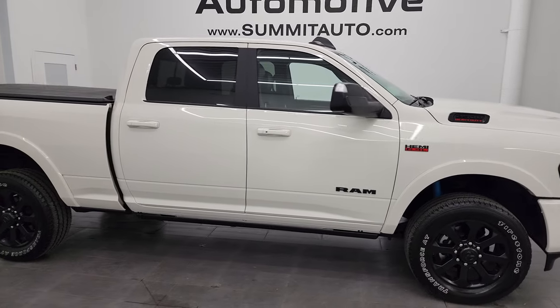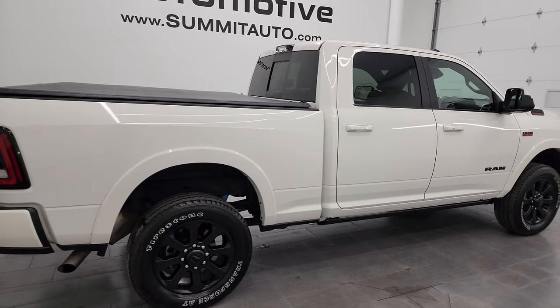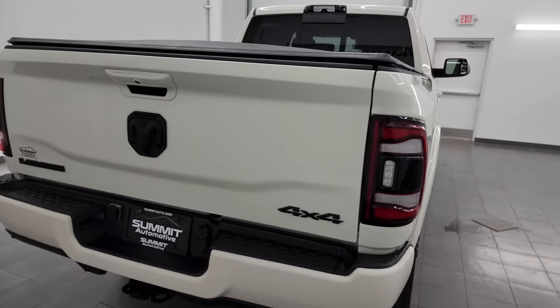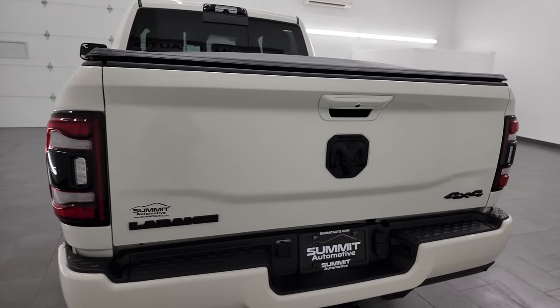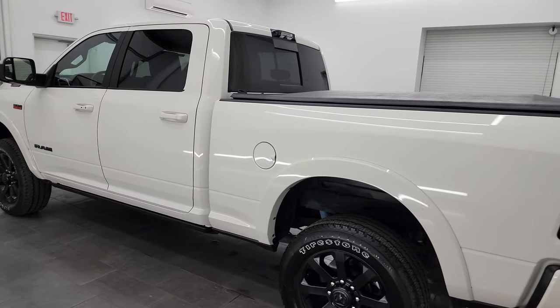This is Brett and this 2022 Ram 2500 Crew Cab Short Box Laramie Level B Night Edition is stock number 14298Z. I am here at Summit Automotive in Fond du Lac, Wisconsin, your new and used heavy-duty truck and Ram headquarters.